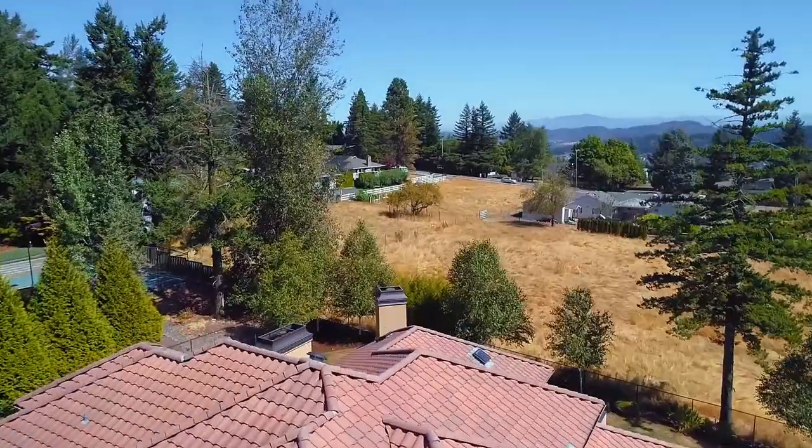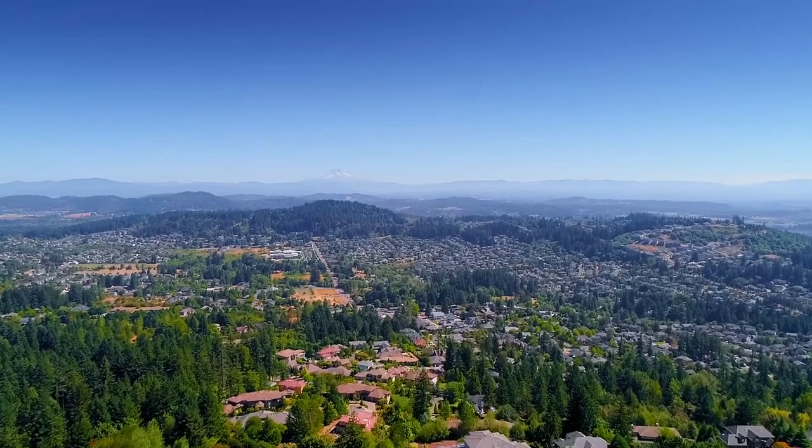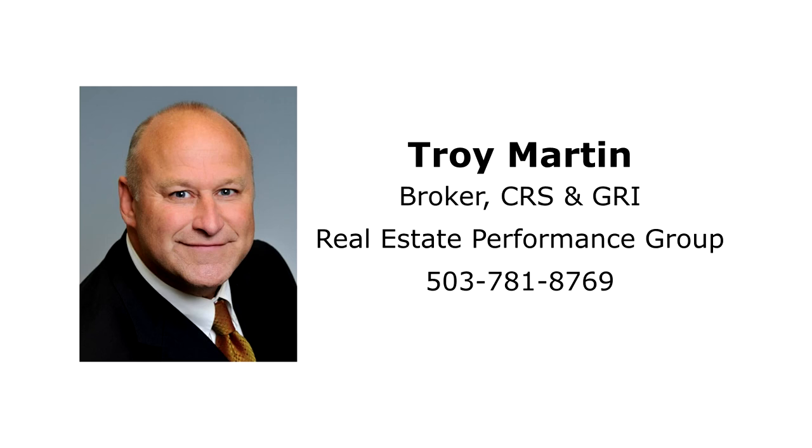An exceptional home in a fantastic neighborhood — it's all waiting for you here to call home. This is just a preview; there's so much more for you to see. For more information or to schedule your personal tour, please contact Troy Martin with the Real Estate Performance Group at 503-781-8769.